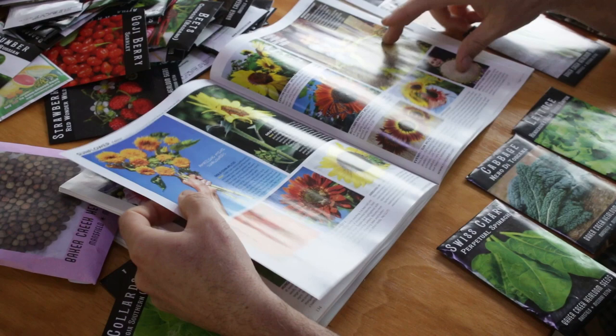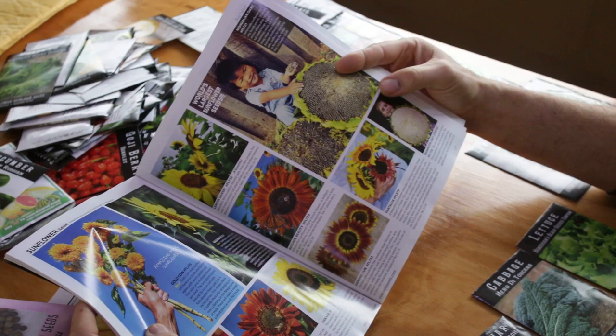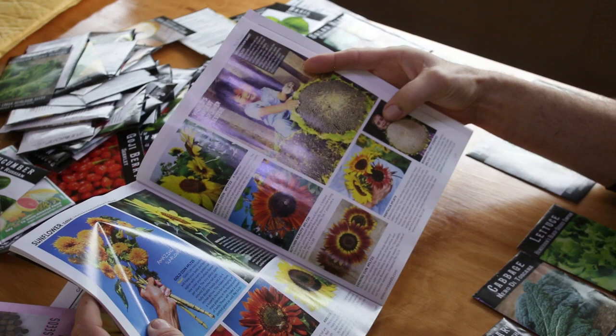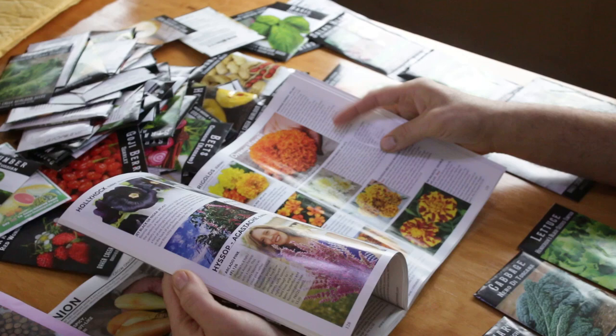I ordered two sunflower seed varieties. What I used to do in Arizona was go to Sprouts, a natural food store, and get raw sunflower seeds to plant — and I had really good success. I can't wait to see how these come out. These things are beasts; if the sunflowers get half the size shown on the packet, I'll be super happy.